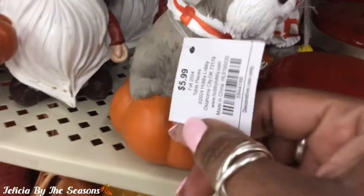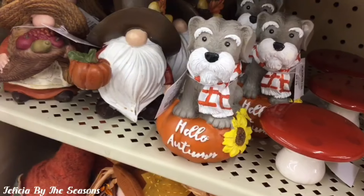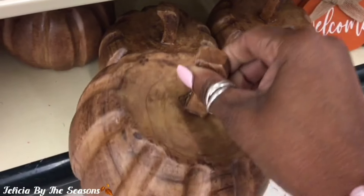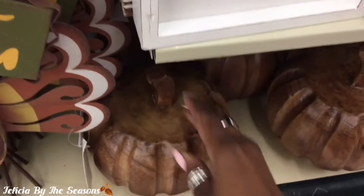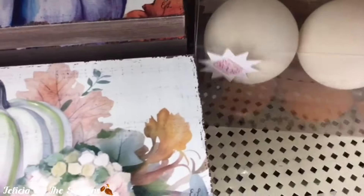Isn't this little doggie so precious sitting on top of this pumpkin? I think this is a Scottish terrier — isn't he adorable with his little scarf? Now this is what I came into Hobby Lobby looking for: this wooden pumpkin. They were scattered throughout the store. This is the smaller size and it was $11.99, and there's another version of this as well that hopefully we'll see later on.